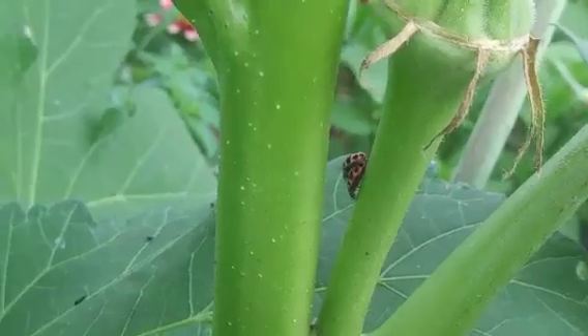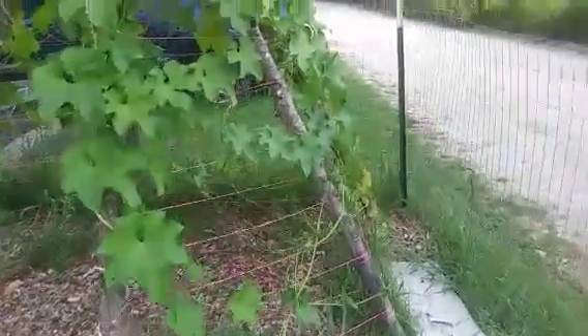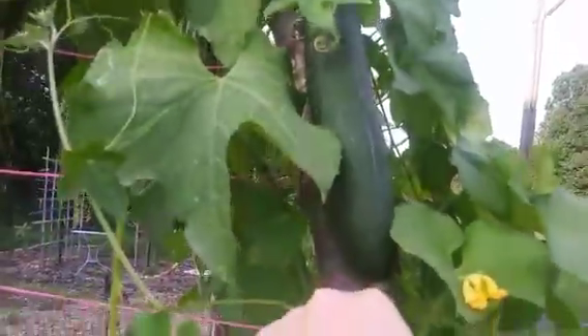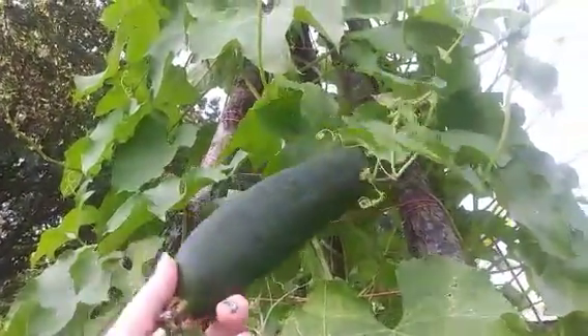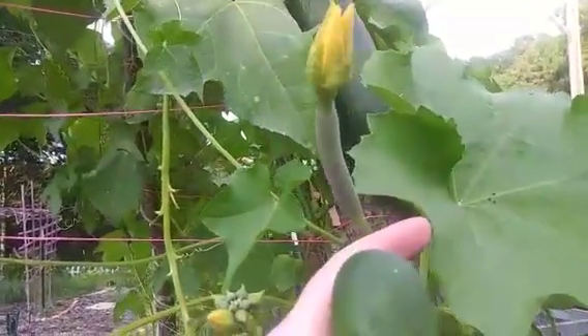I forgot to show you this on the last garden tour, but this right here is our first luffa gourd - look how massive it already is. And then we've got another one hiding up there in the leaves, and here's another one just started right here being pollinated.